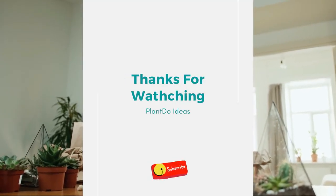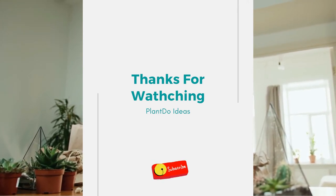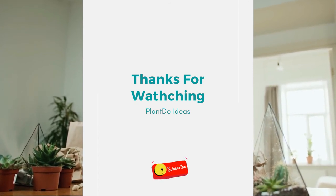Thanks for watching this video about 17 awesome front yard landscaping ideas for beginners. Don't forget to like and subscribe to support this channel — see you in the next video!